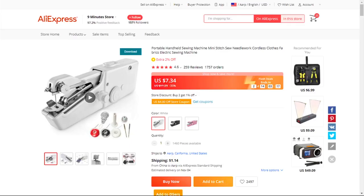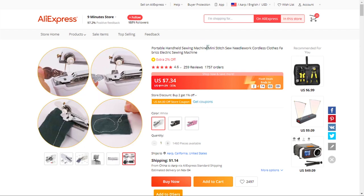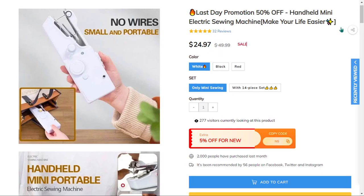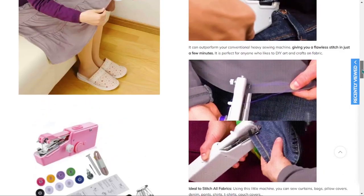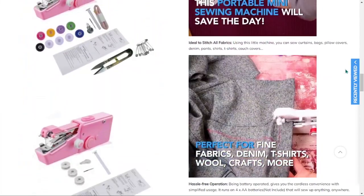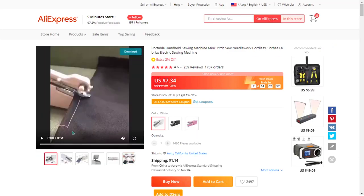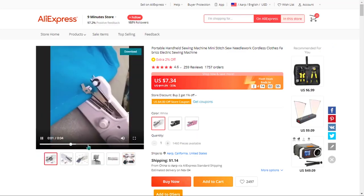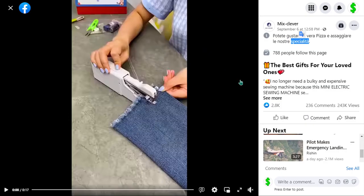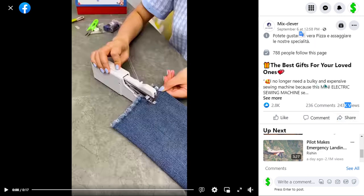The next product is the handheld mini electric sewing machine. No wires required — this is a fully automatic sewing machine. It's small, portable, easy to use, and a one-handed operation. It's suitable for garment sewing, curtain sewing, handmade, and more. It falls under the sewing crafts DIY niche market. It's perfect for a Christmas gift, and similar products have been top sellers before. It's a proven seller on AliExpress with many orders. The Facebook ad has 243,000 views, 2,800 likes, 236 comments, and 407 shares.